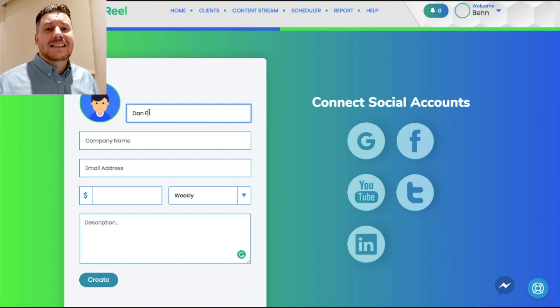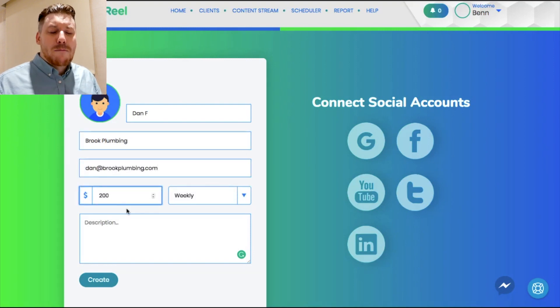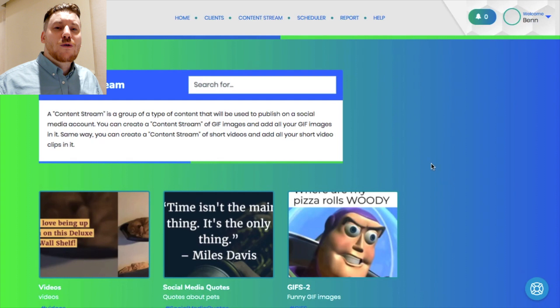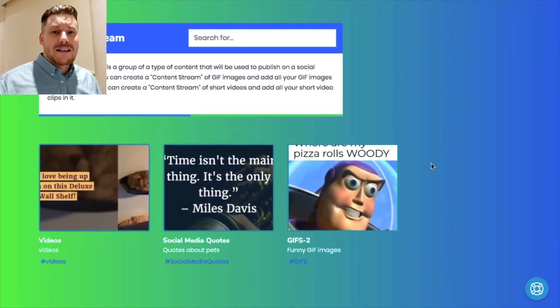Agency Real is a platform that is going to help you automate a lot of the tasks you would need to do manually within an agency, including the most important one — the one most people get stuck on — which is generating cold leads, generating leads, and getting sales to your business. Agency Real is going to take care of a lot of the heavy lifting with some really cool functionality.